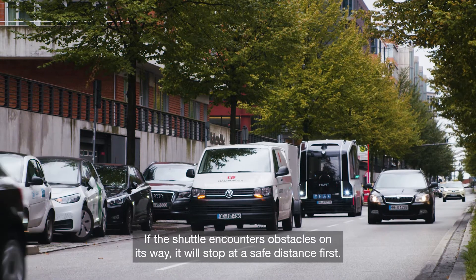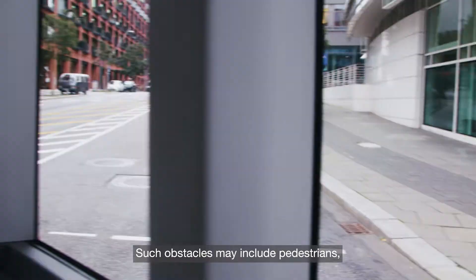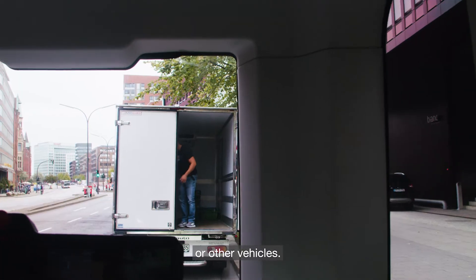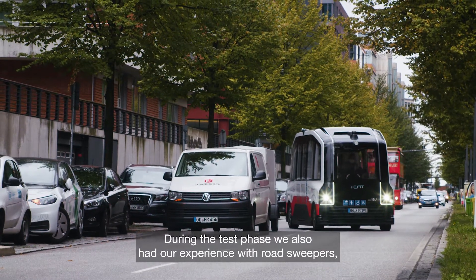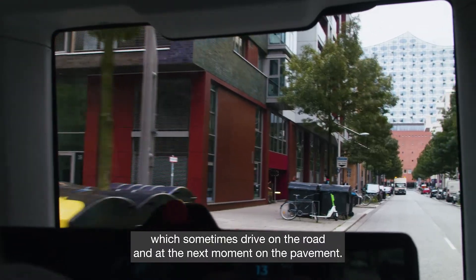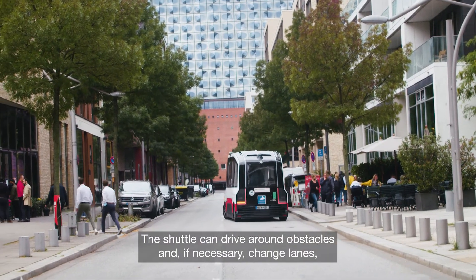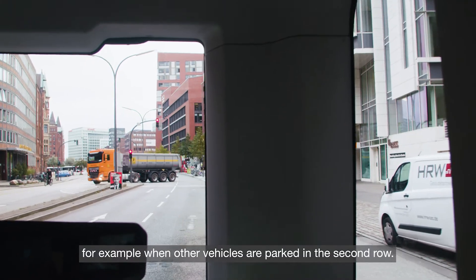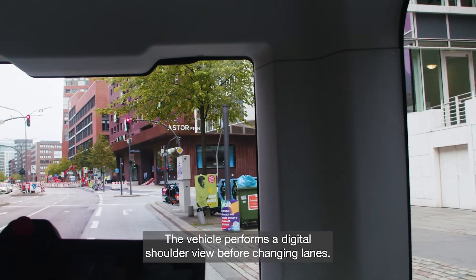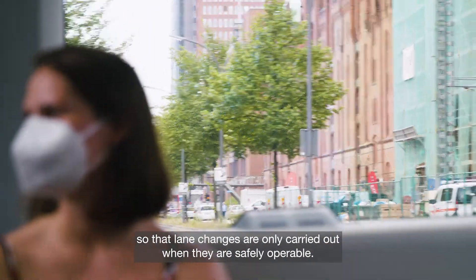If the shuttle encounters obstacles on its way, it will stop at a safe distance first. Such obstacles may include pedestrians, cyclists, e-scooters or other vehicles. During the test phase, we also had experience with road sweepers, which sometimes drive on the road and at the next moment on the pavement. The shuttle can drive around obstacles and, if necessary, change lanes, for example when other vehicles are parked in the second row. The vehicle performs a digital shoulder view before changing lanes. The sensors observe the traffic at the rear, so that lane changes are only carried out when they are safely operable.